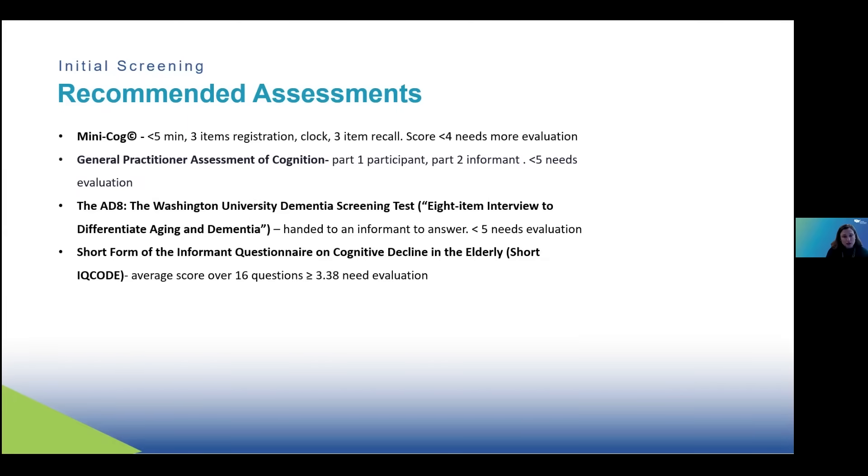There's an assessment called the General Practitioner Assessment of Cognition. The first part involves some questions for the participant with cognitive complaints, and if that's abnormal, it suggests you also need to do part two and get the informant's information to determine the cutoff for who needs further evaluation. The AD-8 is the eight-item interview to differentiate aging and dementia, and it is something you just hand to an informant, so it can be done without taking a lot of time in clinic, with a cutoff of less than five to further evaluate.